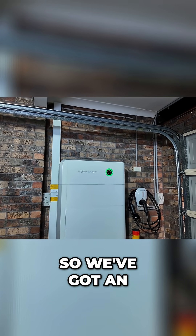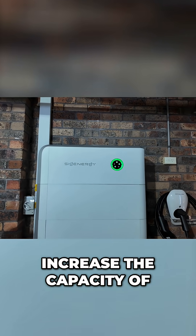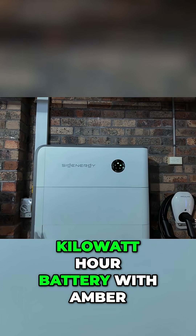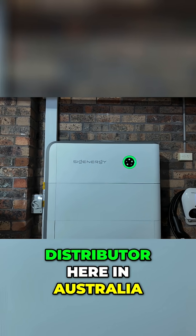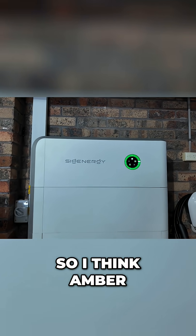So let's talk about our current setup in our home. We've got an 8.4 kilowatt solar system and I don't plan to upgrade or increase the capacity of the solar anytime soon, because I really want to experiment with the 40 kilowatt hour battery with AMBER, which is a wholesale pricing distributor here in Australia. It's basically a VPP but using wholesale pricing to give you the best bang for your buck for a battery. I think AMBER is very good for batteries.